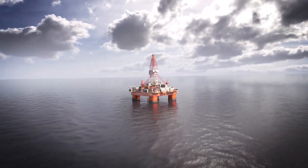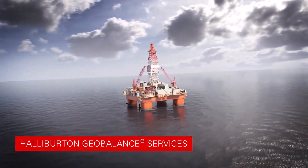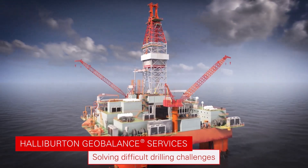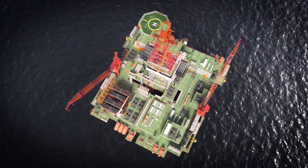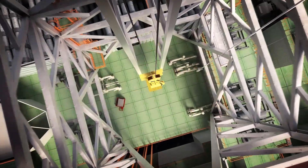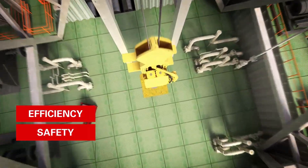For years, Halliburton GeoBalance Services have been at the forefront of solving the most difficult drilling challenges. The ECD Continuous Circulation System sets a benchmark for drilling innovation, with proven success in improving efficiency, safety and cost.